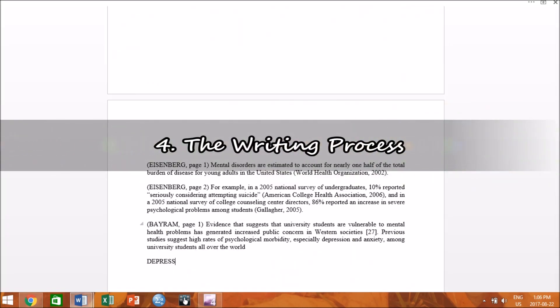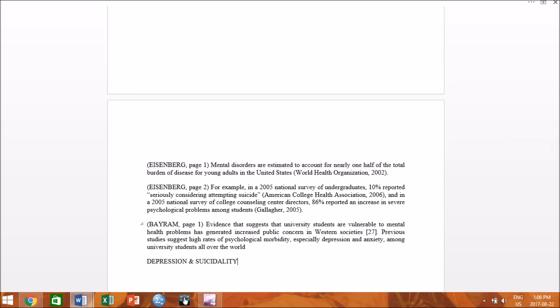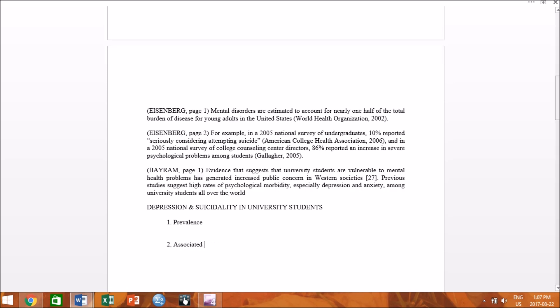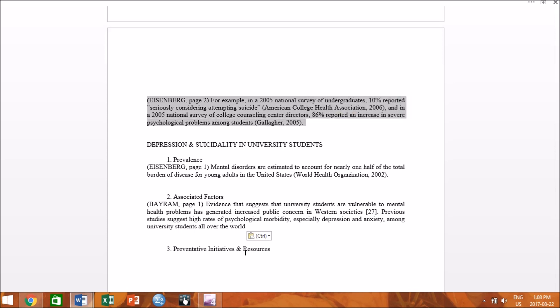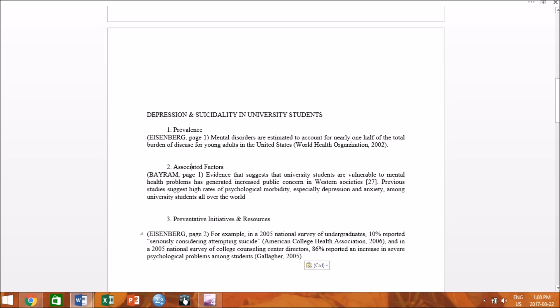Number 4: The Writing Process. The second big phase of an essay writing routine is, you guessed it, actually writing the paper. The first thing I do is read all my extracted passages and take the time to set up my skeleton or outline. Planning is not a waste of time — I plan out the overall structure and flow before writing anything down. For example, my core topic is depression and suicidality amongst university students, divided into prevalence, associated factors, and preventative initiatives and resources. Once your skeleton is in place, writing is so much easier — it simply becomes a question of filling in the blanks and expressing yourself effectively.